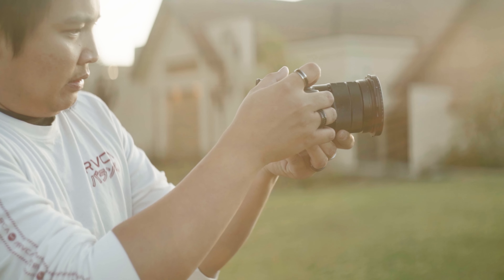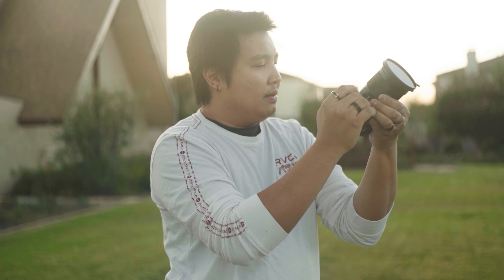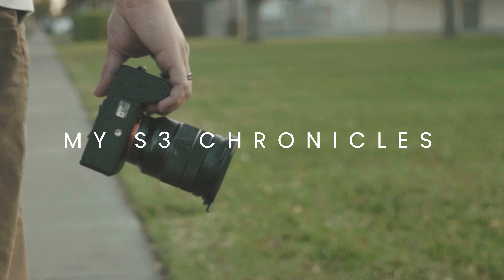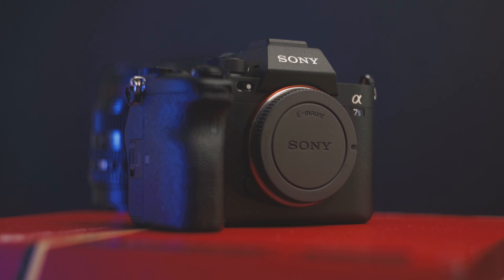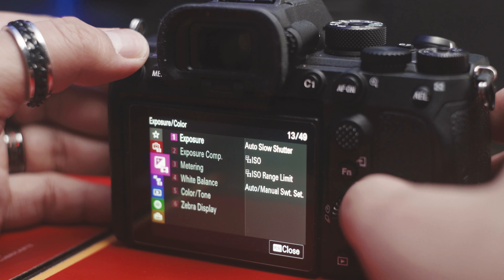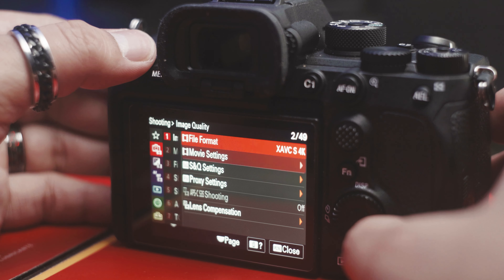After five years of waiting, we finally got an announcement of the A7S III back in July and a full release in September. After patiently waiting for months, it finally arrived and I spent most of my time learning the camera, tweaking and testing different profiles that apply to my taste.